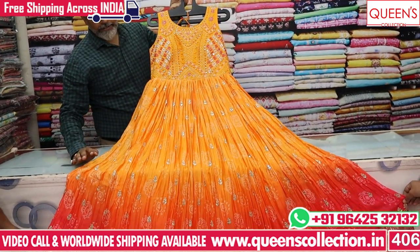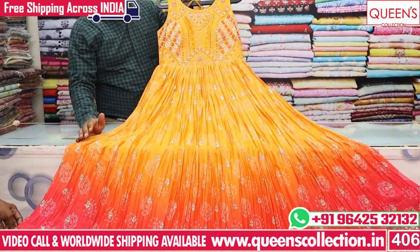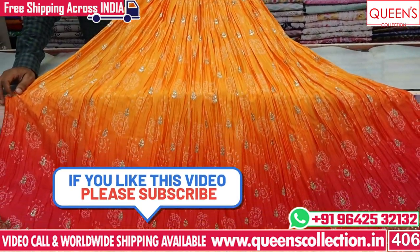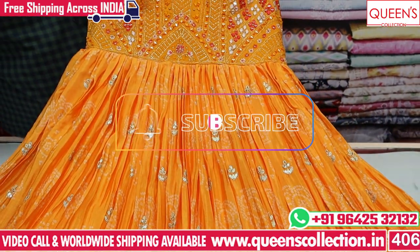All three sizes — L, XL, and XXL — are available. There are many varieties available in store, from casual to new variety options. Thank you very much for watching the video and for your collection support.